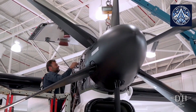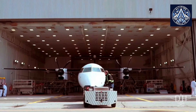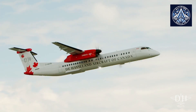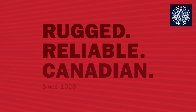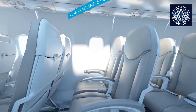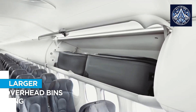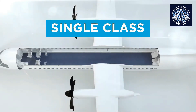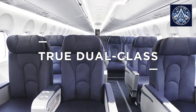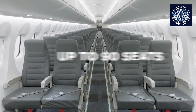As a major trading partner with the United States and other countries, Canada requires domestic aircraft that can also operate on international routes. The Dash 8Q-400 features a longer range and higher cruise speed compared to earlier models, enabling it to serve both domestic destinations and international markets efficiently. Canadian airlines also prioritize comfort and reliability, and the Dash 8Q-400 addresses these preferences with its spacious cabin design and advanced avionics, making it a popular choice for regional air travel.